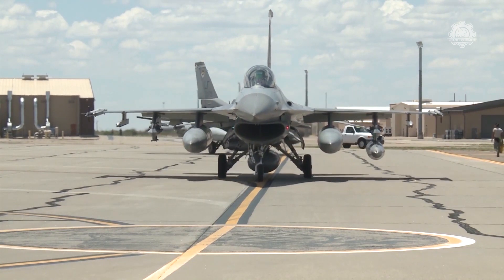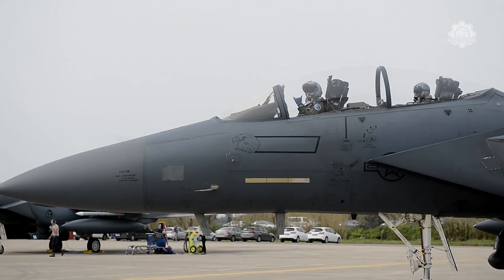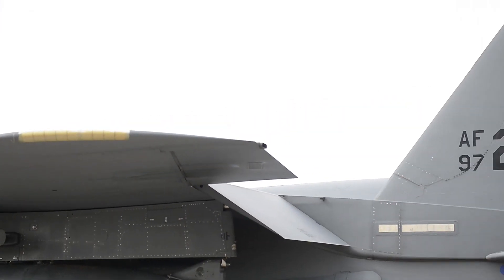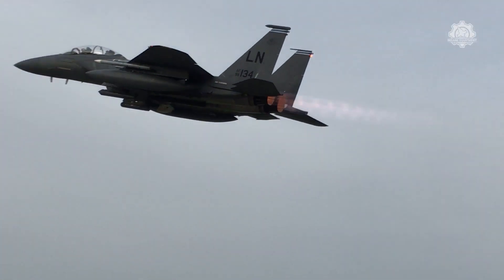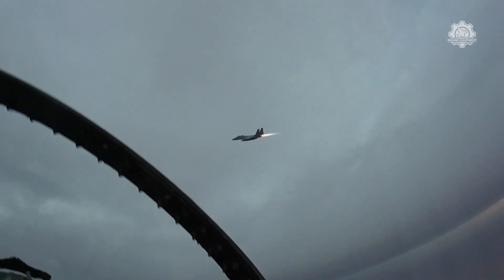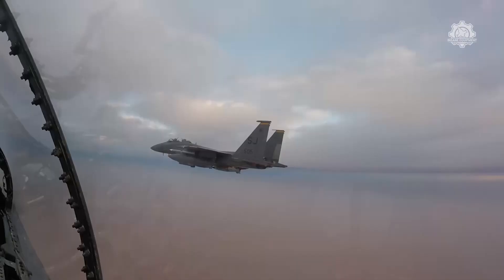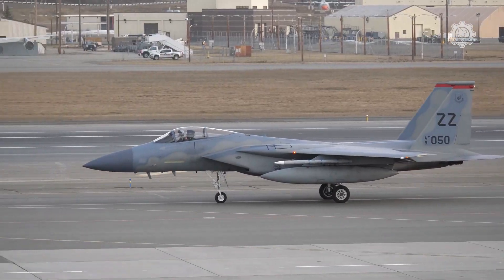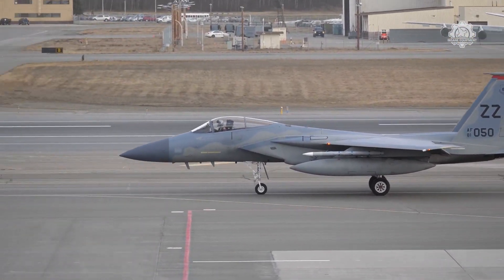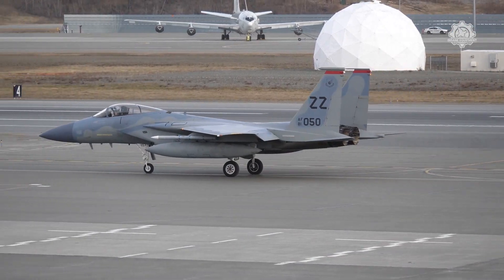Like its counterpart the F-16 Fighting Falcon, the fourth-generation F-15 Eagle has been a mainstay of the United States Air Force's fighter fleet since its introduction to operational service in the 1970s. For decades, the F-15 formed the core of the Air Force's Air Superiority Mission, and while the title of the world's premier air superiority fighter may have been usurped by more advanced fifth-generation aircraft such as the F-22 Raptor, the Eagle has a long and proud service record, boasting an unprecedented air-to-air combat record of 104 confirmed kills to zero.